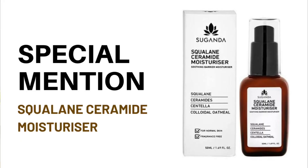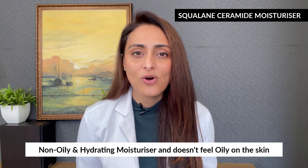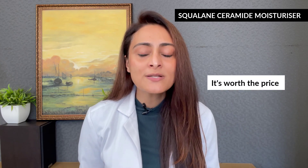Now for the special mention — the product I absolutely love from Suganda: the Squalane Ceramide Moisturizer. It feels so good on the skin, very nourishing and hydrating, and doesn't feel oily at all. On days when you've tried something new or exfoliated and your skin needs extra love, this moisturizer works amazingly. It's slightly pricey but worth the price point — you only need one or two pumps to cover your entire face and neck.